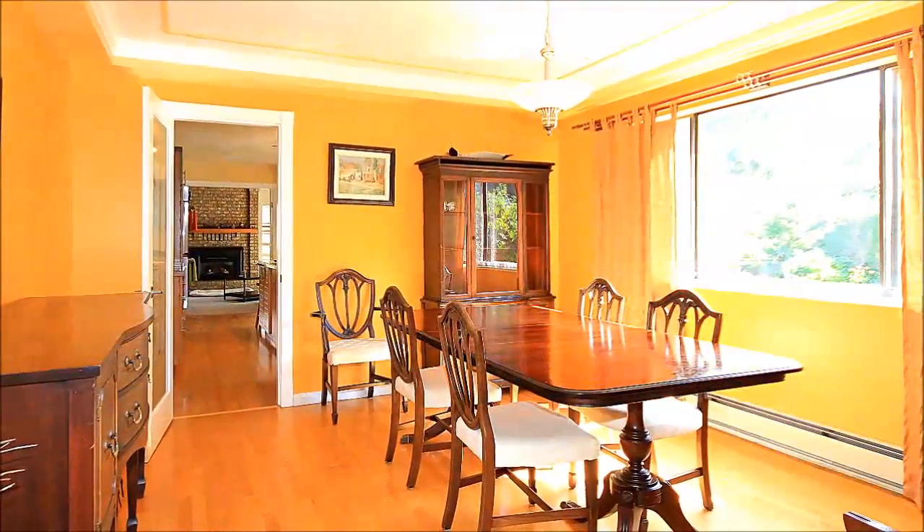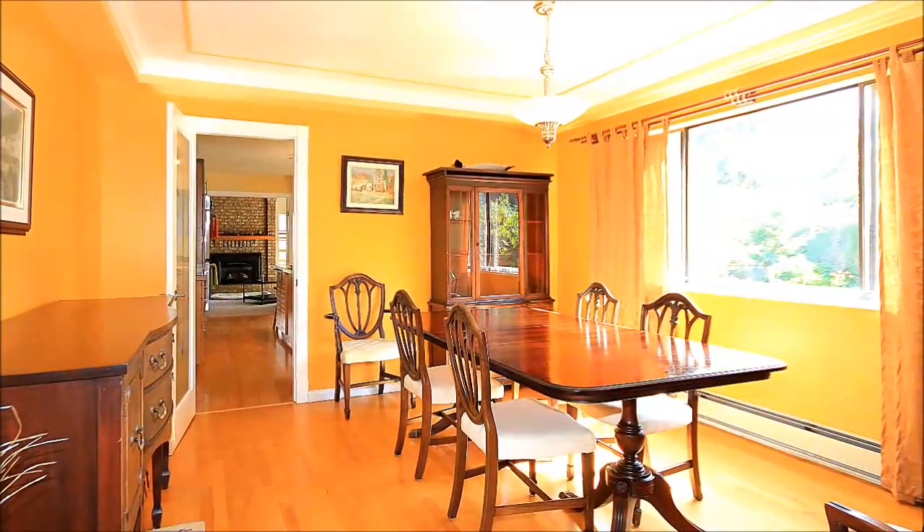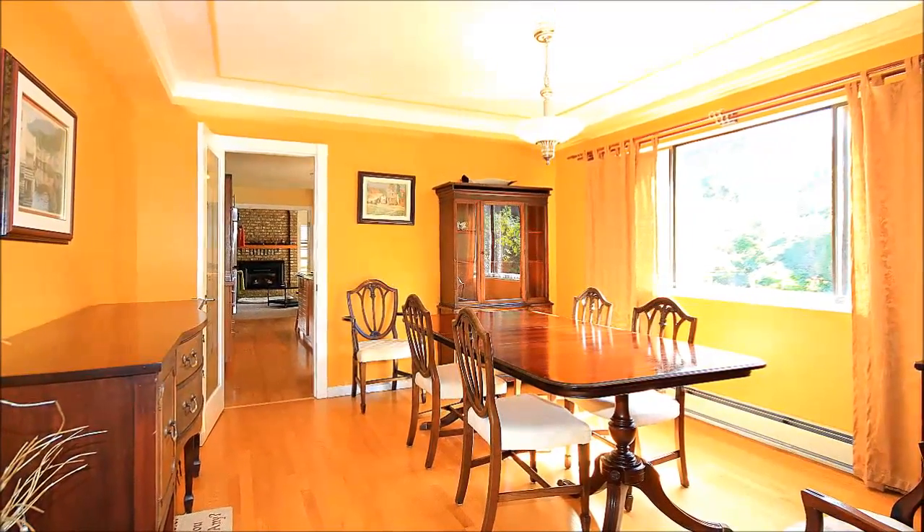With entertaining in mind, the dining room is gracious and large, with quiet views, a rich paint palette, and loads of natural light.